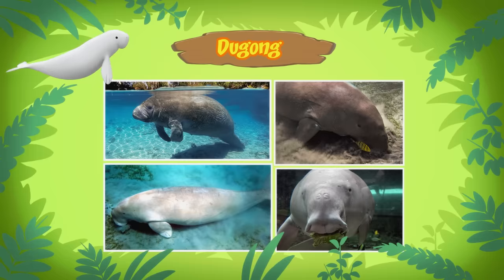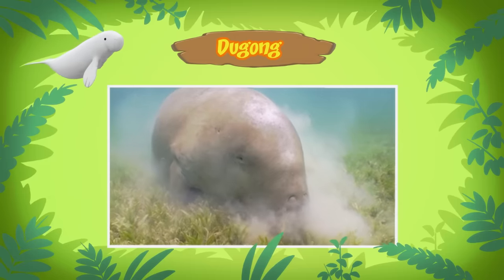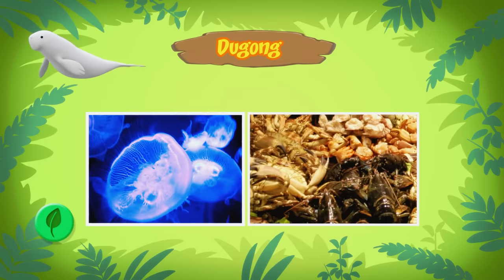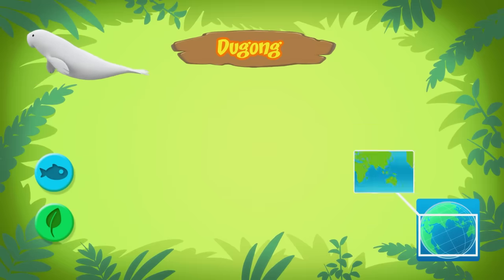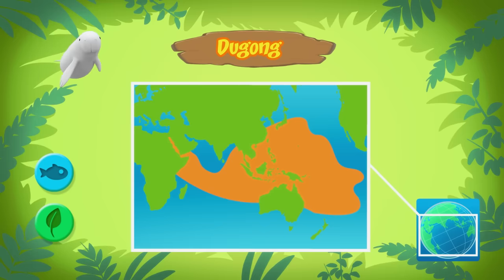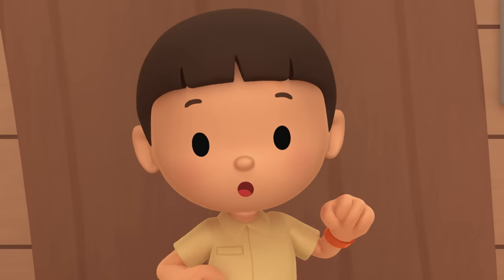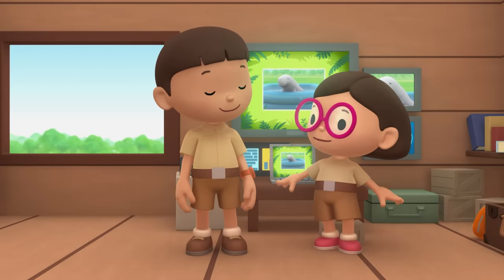Our latest visitor is a Dugong. It is also known as a sea cow. A sea cow? It doesn't look like a cow! It's sometimes called a sea cow because Dugongs like to eat grass, just like the cows on the farm. But Dugongs eat the grass in the sea. Sometimes they also eat jellyfish and shellfish. Dugongs can be found in the waters in the Indo-Pacific. Unfortunately, there aren't many Dugongs left, so some places in the world try to protect them. Our swimming pool isn't big enough for this Dugong, so we should take it to one of those places that can protect it. Come and join us! Good idea, Leo! See you downstairs!